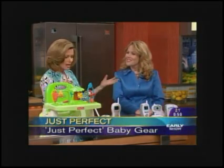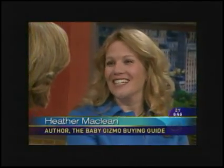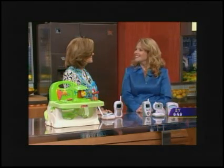What's the one piece of advice you give a new mom about how to buy baby products? I would say ask your best friends who already have kids, because they've been through it, they've wasted money on bad products, and they really know what's best. That is great advice, Heather — nice to see you, thanks so much.